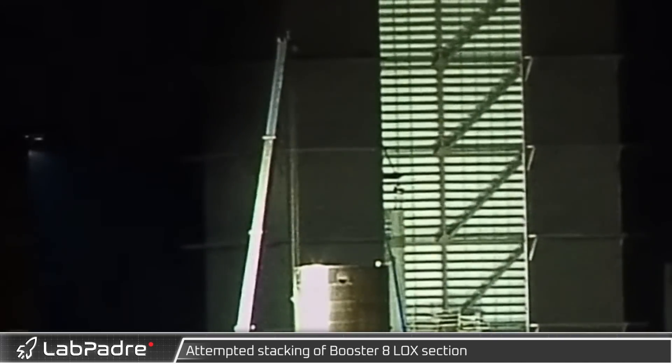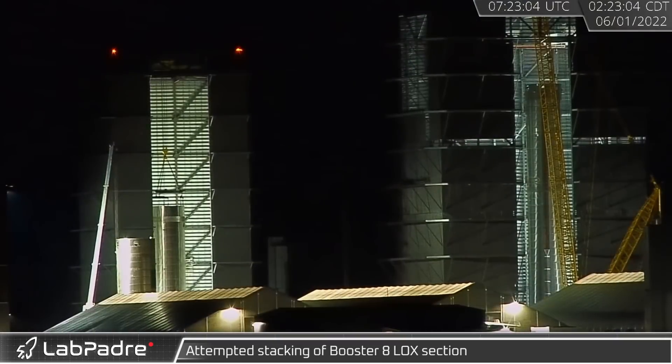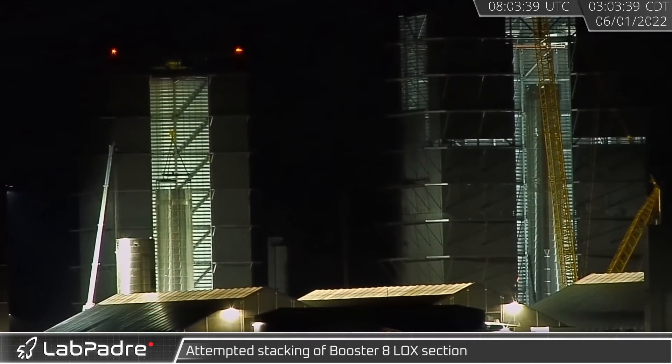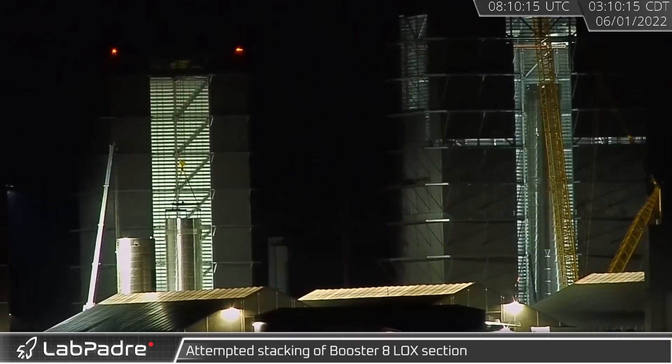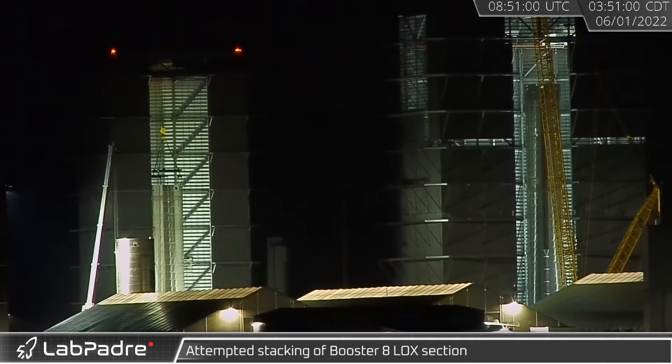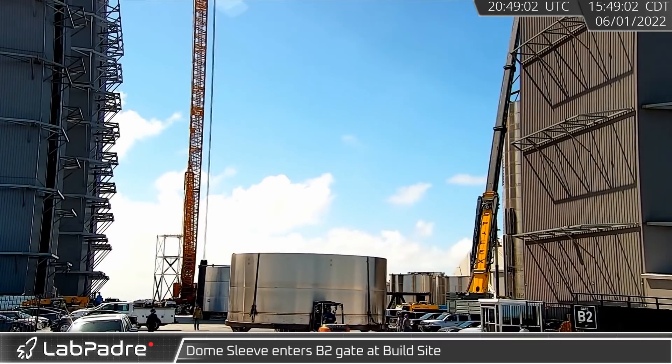Early Wednesday morning, Booster 8's partial LOX section was connected to the bridge crane in high bay. The LOX tank was then stacked on the thrust section briefly before being removed — apparently having some issues getting everything properly aligned. The section was stacked and removed multiple times, but eventually things lined up properly and stacking of the LOX tank was complete.